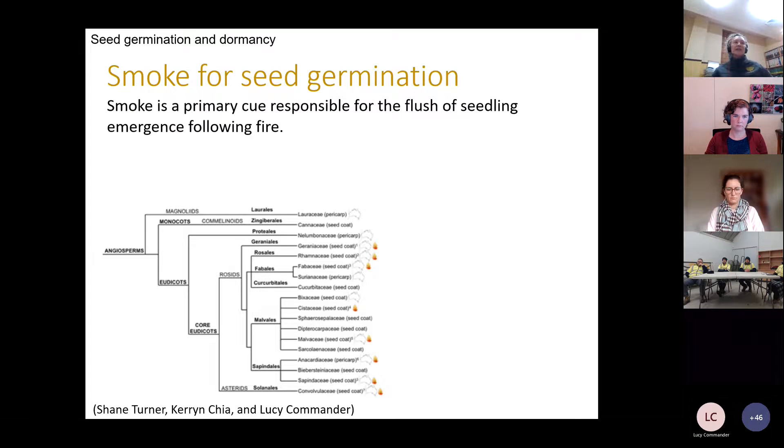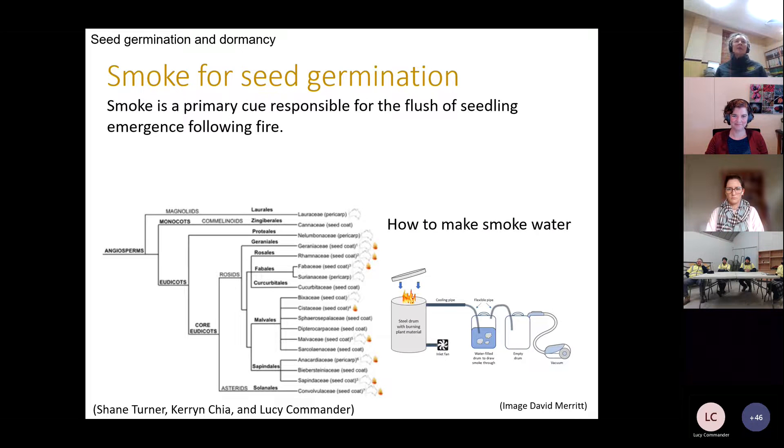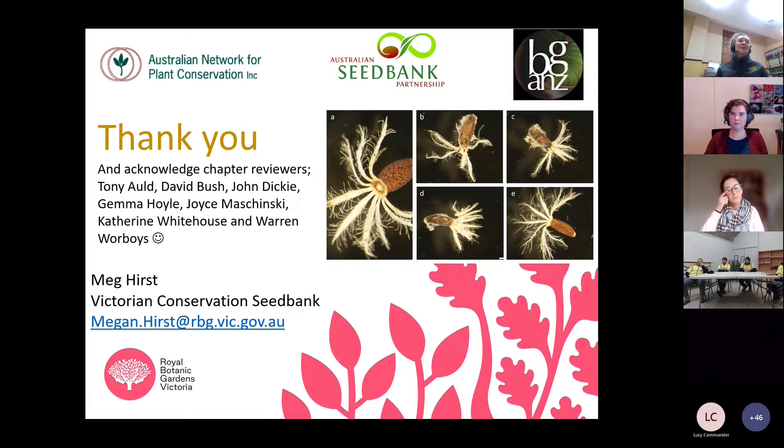Towards the end of the chapter there's work on smoke for seed germination. A phylogenetic tree from Shane, Karen and Lucy shows the placement of families with physical dormancy confirmed in at least one species, and the location of the water-impermeable barrier — whether the seed coat or pericarp. Families with flame symbols indicate that at least one species within the family has been recorded germinating in situ following a fire. Dave Merritt leads an informative section on smoke for seed germination with a step-by-step guide to making smoke water.